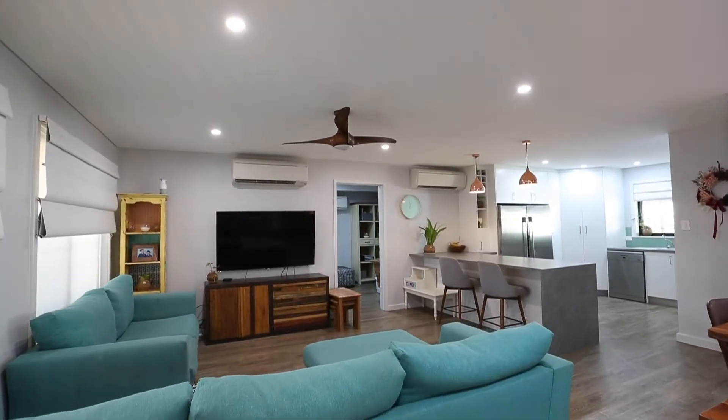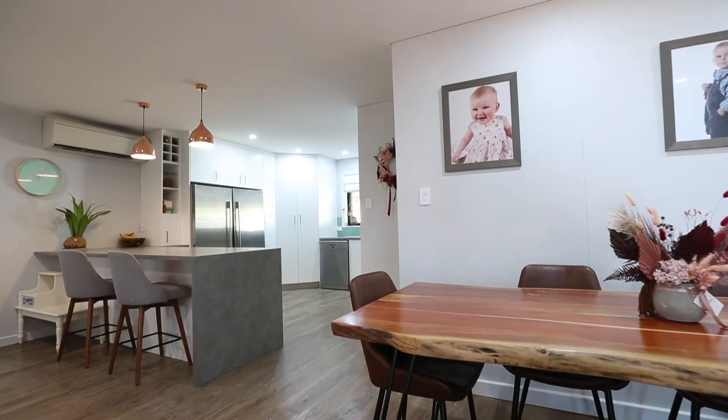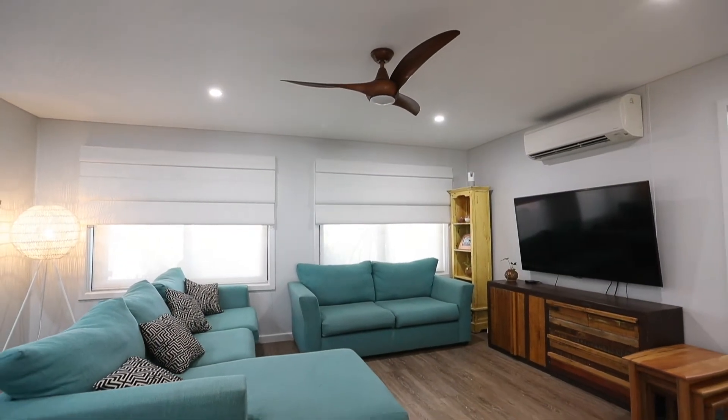Immediately upon walking inside you can see the sellers have put their heart and soul into the home. What was traditionally a boxed-in Balcatta home has been opened right up and tastefully renovated.